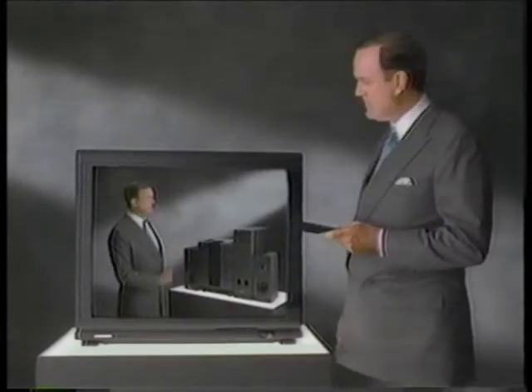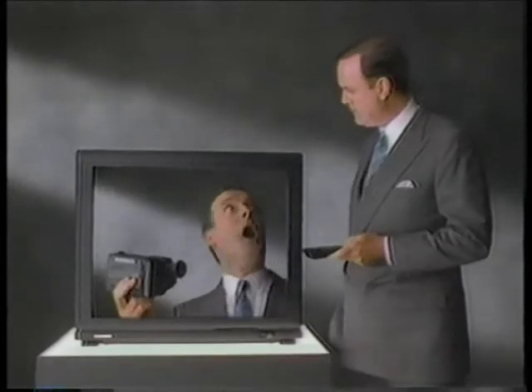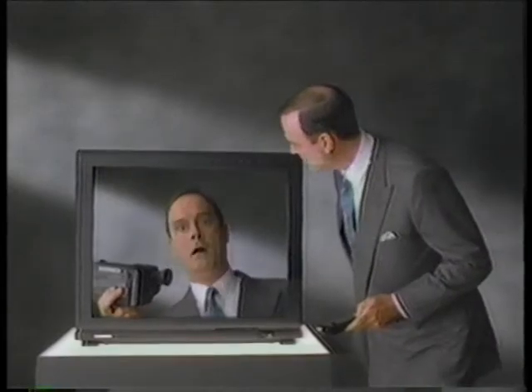You know what's smart? This Magnavox digital CD... Go away! The ingenious products from Magnavox. They're smart. Very smart.